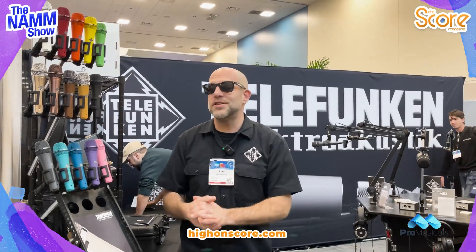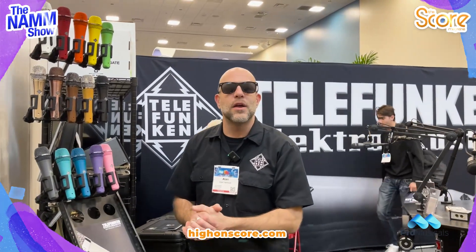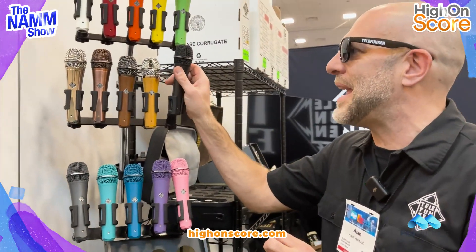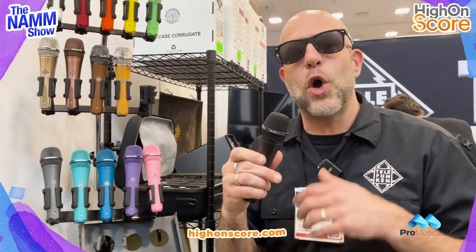We want to tell you about our dynamic microphones. We make two types of handheld microphones. One is called the M80, which is a bright and open sounding dynamic mic. We also make something called the M81, which is a more flat and neutral sound.